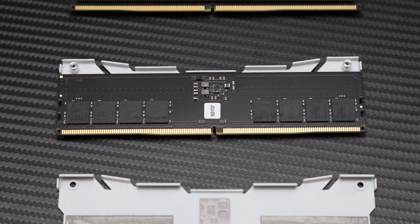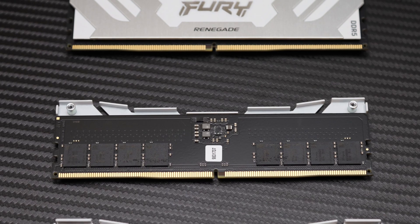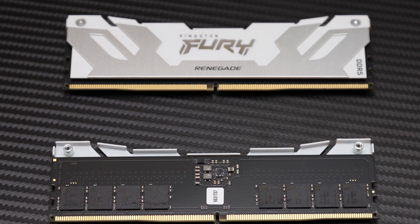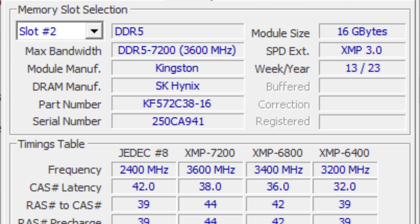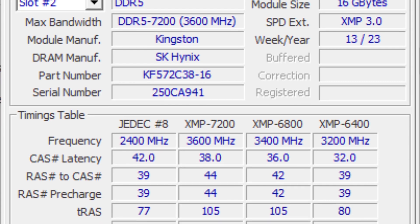As I noted in the Patriot Viper Venom DDR5 7200 2x16GB review, a 13th generation Intel CPU is required to operate it at such high clocks. There is nothing one can do to get it to run at the specified speeds on a 12th generation Intel CPU, even on an Intel Core i7-13700K.